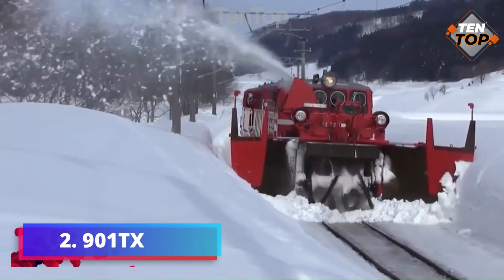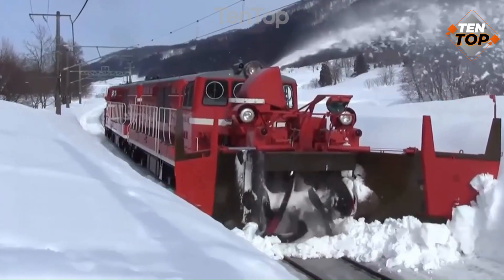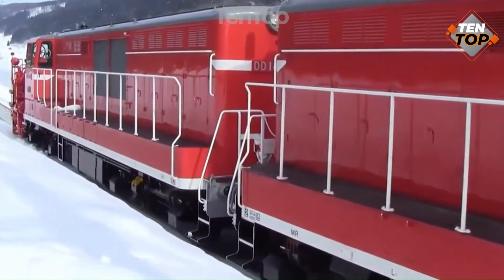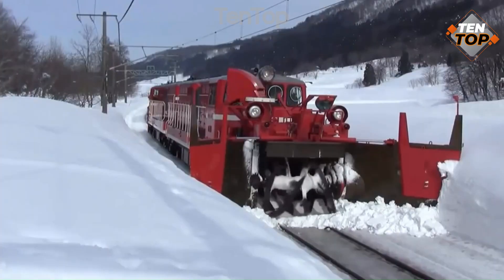Number 2. 901TX is a compact excavator that can perform various tasks in narrow spaces. It is powered by a 25-horsepower engine and has a hydraulic system that can operate different attachments such as a bucket, a hammer, a grapple, and a drill.